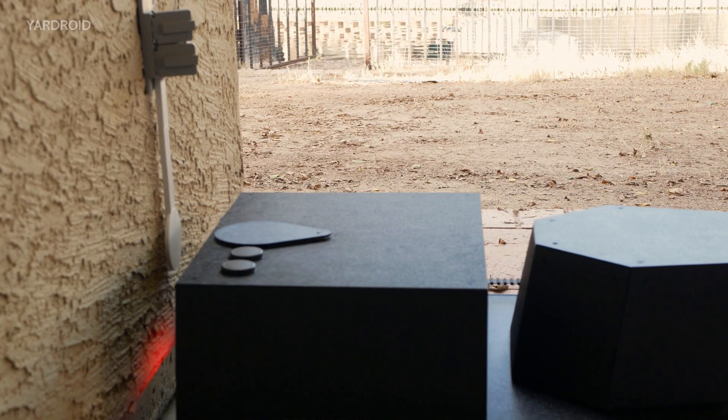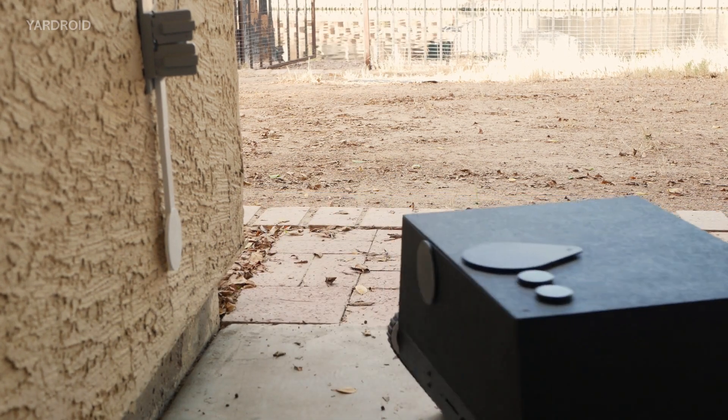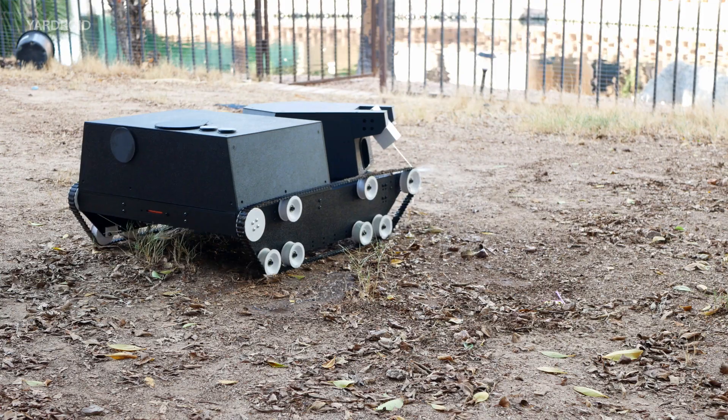Yardroid automatically recharges itself on its wireless charging station. It refuels its water tank on its own. It even cleans itself.